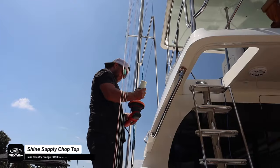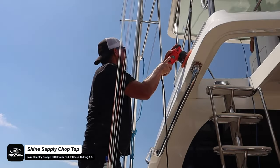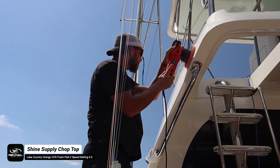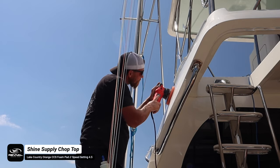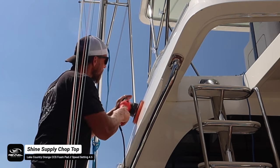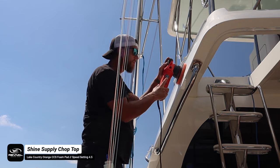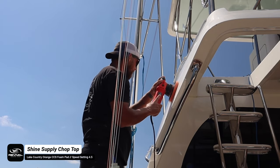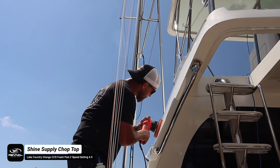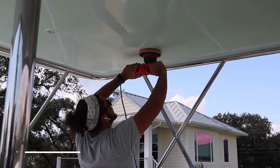Our next polishing step is going over the surface again with Shine Supply Chop Top on the orange Lake Country CCS foam pad using the MaxShine M8S V2 dual action polisher at about speed setting 4.5. This removes the light holograms that the rotary and yellow pad put in the surface. We continue the same pattern — side to side, up and down, side to side — with a slow, consistent arm speed and about medium pressure on the surface.